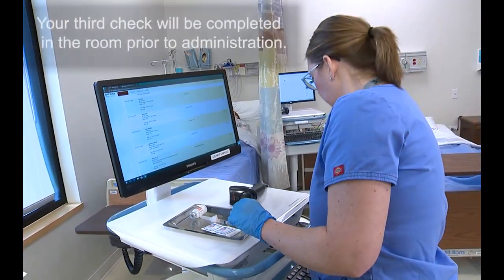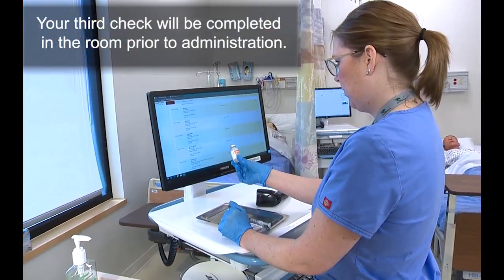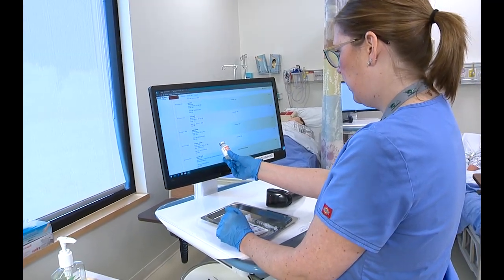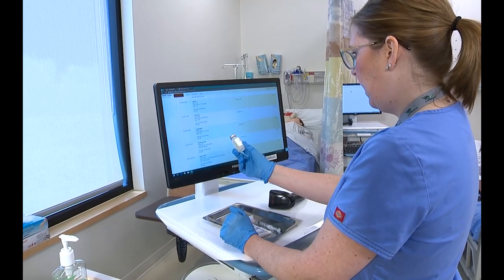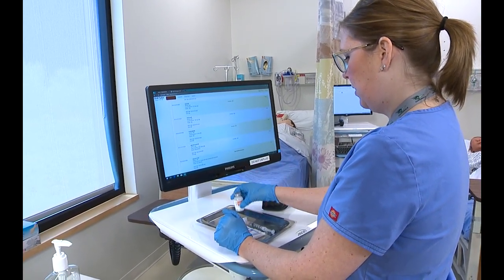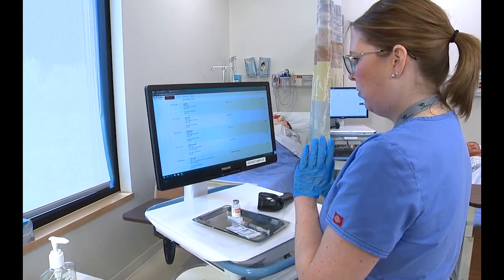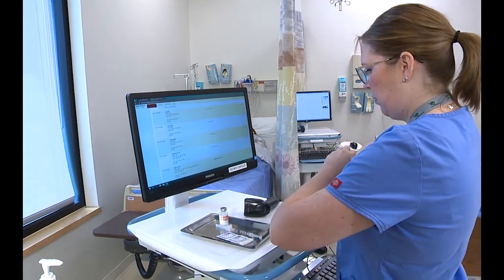Now I'm going to do my third check. Heparin sodium, 5,000 units per ml, to be given today at 10 a.m. sub-Q for Morgan Brown. Expiration date 2039. I will do my documentation in the room when I administer the medication. Now I'm ready to go to the patient's room.